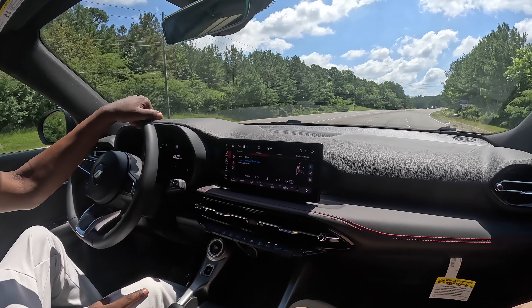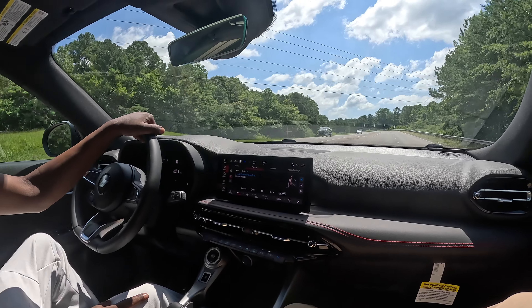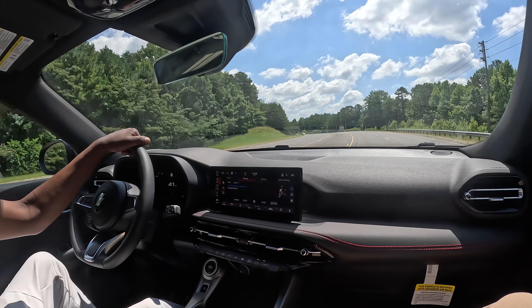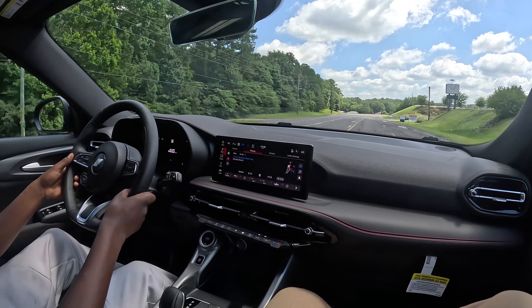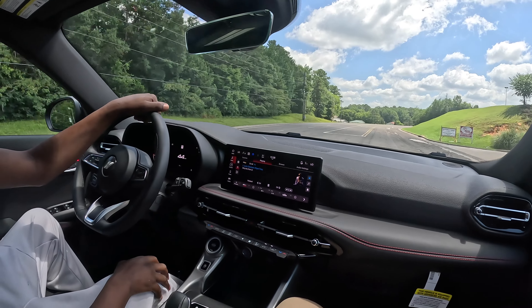Let's roll over a little rough road, see how the suspension holds up. It'll feel good. Nice little car, man. Cool little camera you got there too.